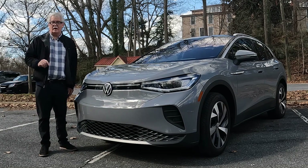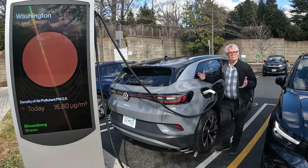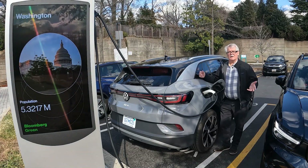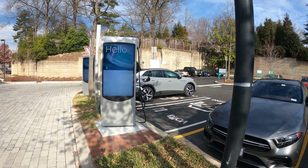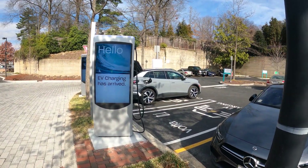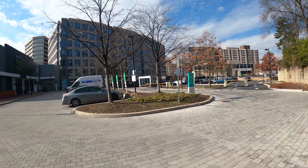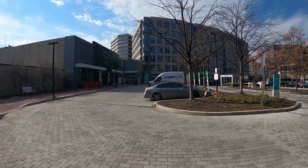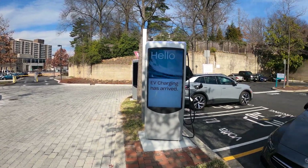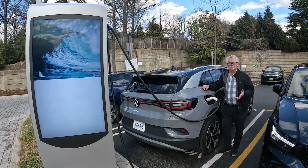Now Volkswagen is all electric. Charging is one of the things people are really concerned about with electric cars, but here in the Washington DC area it's really pretty easy to charge your electric car, whether it be an ID.4 or something else. There are electric chargers at places like grocery stores — we're at an Amazon Fresh that uses folded chargers. You'll find those at Safeway stores here in the DC area, and Mom's Market has free chargers.